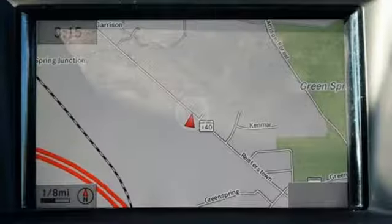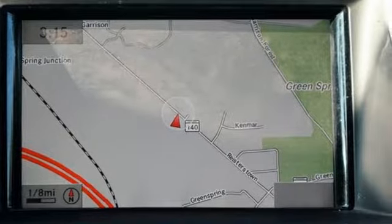Mercedes-Benz: high style, high performance. The time is now. See it for yourself today.